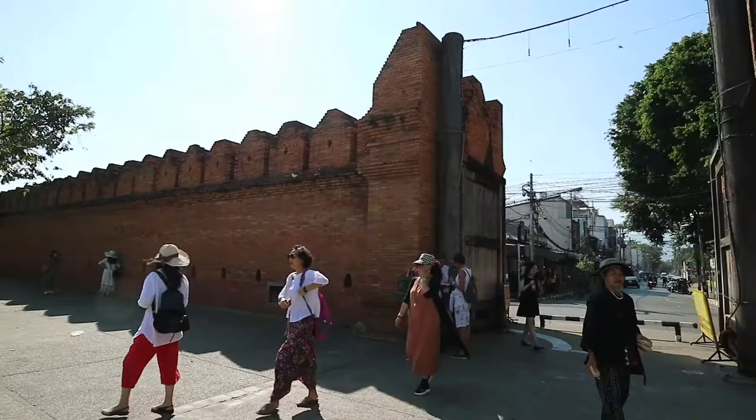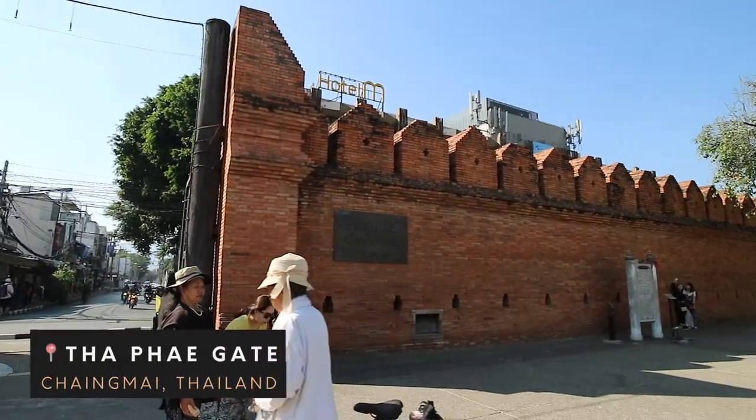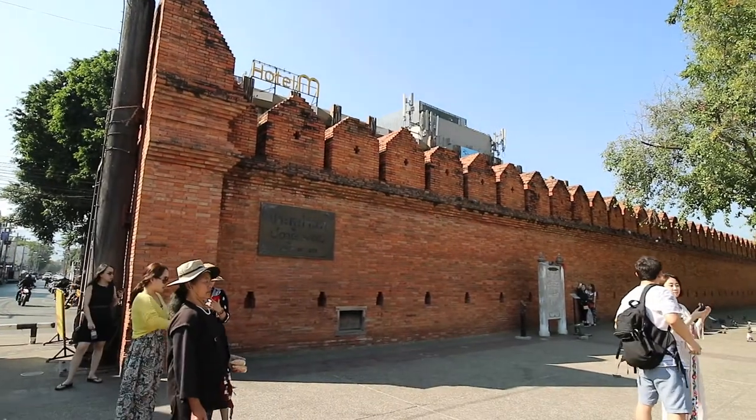Chiang Mai is a province located in the north of Thailand. It has a long history — about 700 years — so the culture, especially the food, is very unique. Today we are going to eat Khao Soi.